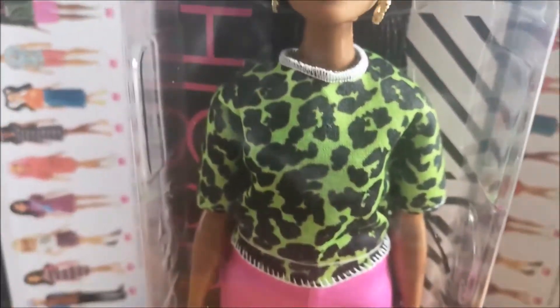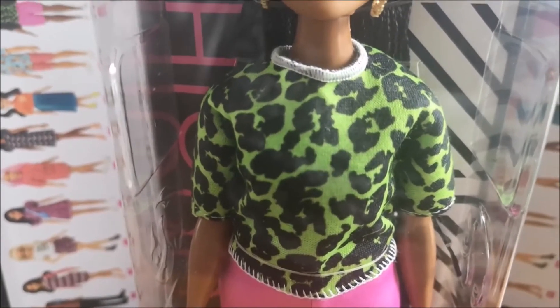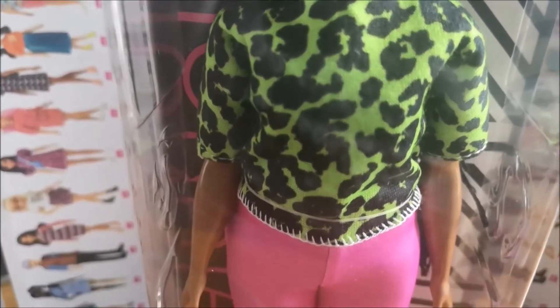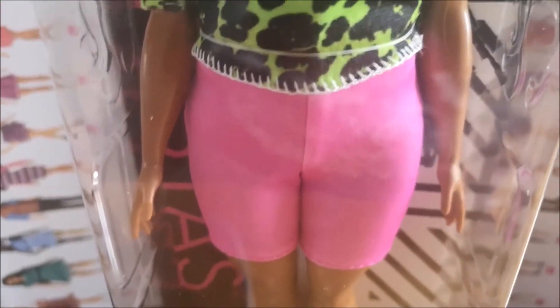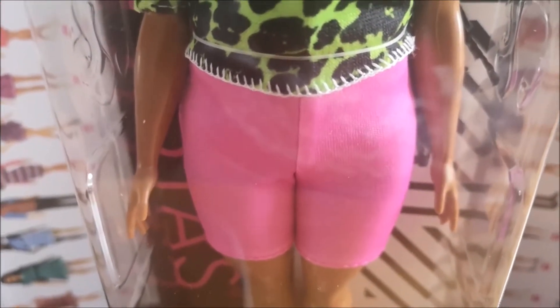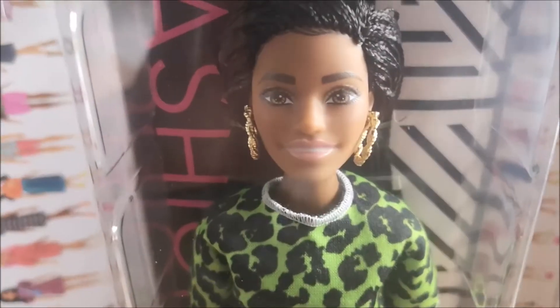She's wearing a fantastic top which is kind of animal print — it's got a white colour and the animal print is black, then the actual top is green, with some lovely stitching around the waist. She's got these incredible pink shorts which really set the outfit off and look fantastic against her skin colour. The eyes are just amazing on this doll — let me try to focus in on those.